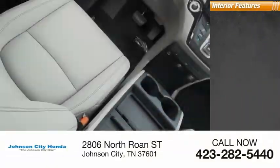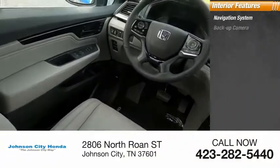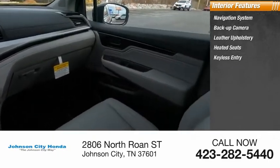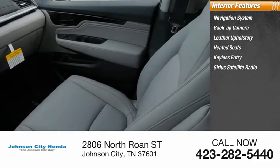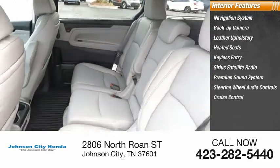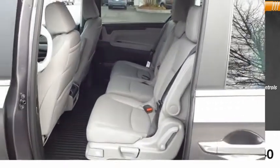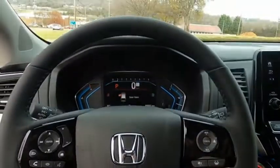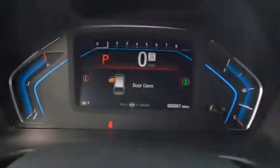Inside you'll find navigation system, backup camera, leather upholstery, heated seats, keyless entry, Sirius satellite radio, premium sound system, steering wheel audio controls, cruise control, power outlets. This vehicle offers reliability and good looks at a great price. So come in and take a test drive today.